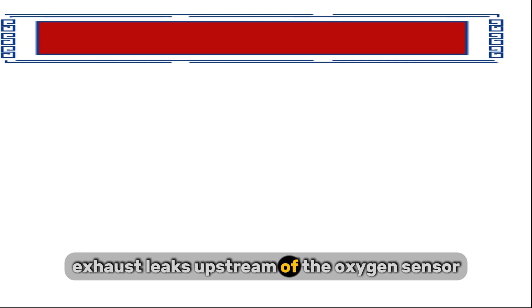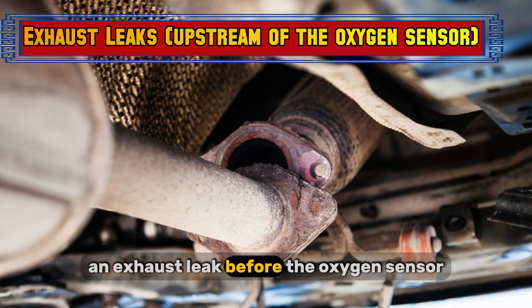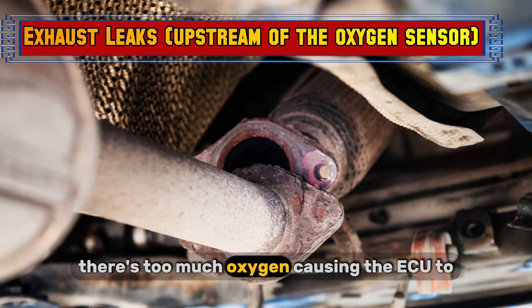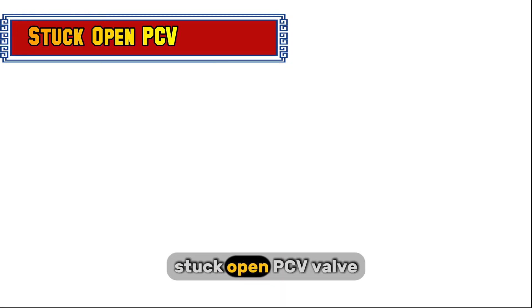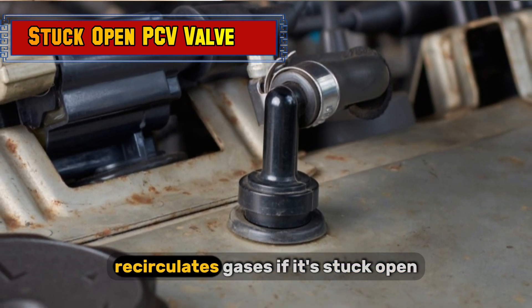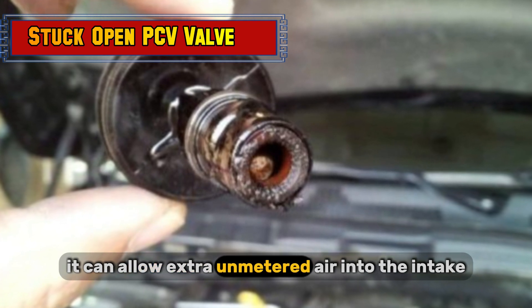Exhaust leaks upstream of the oxygen sensor can also cause a lean condition — believe it or not, an exhaust leak before the oxygen sensor can trick the sensor into thinking there's too much oxygen, causing the ECU to reduce fuel. A stuck-open PCV valve is another factor; the positive crankcase ventilation valve recirculates gases, and if it's stuck open, it can allow extra unmetered air into the intake.